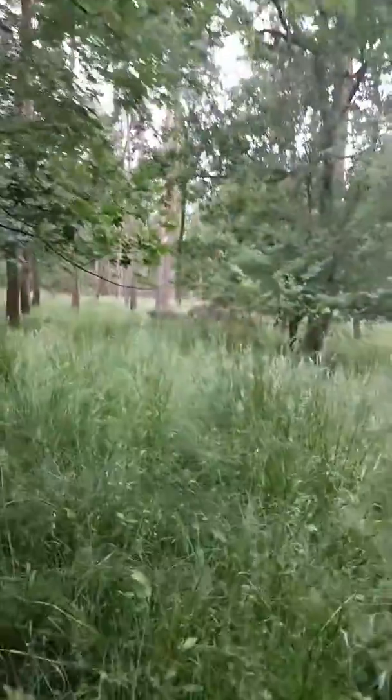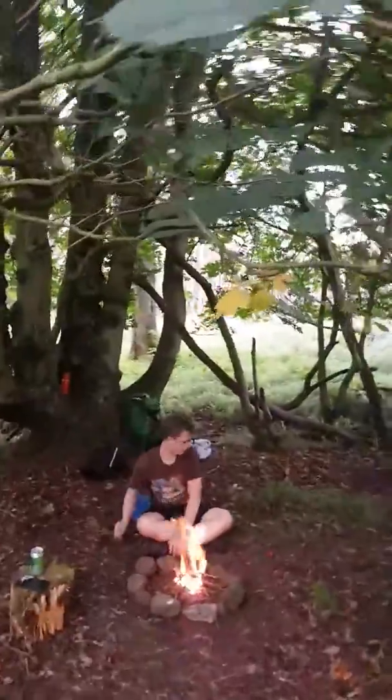Hello, so here we are, we've found a nice spot. I'll just give you a look around — we've got some woodland around this side and we're under a tree here, we've got a little bit of a clearing.